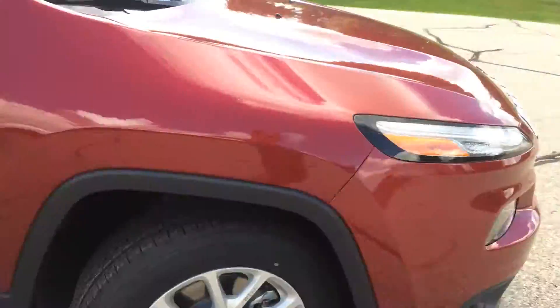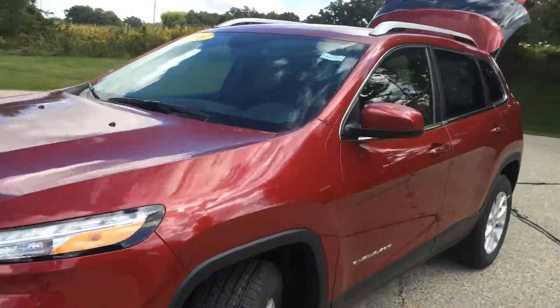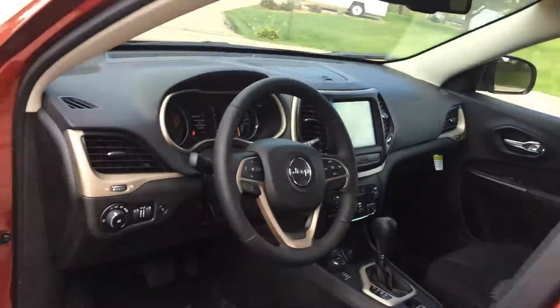This is also going to have automatic headlights, LED daytime running lights. With the cold weather group you're going to get heated wipers and defrosting mirrors.